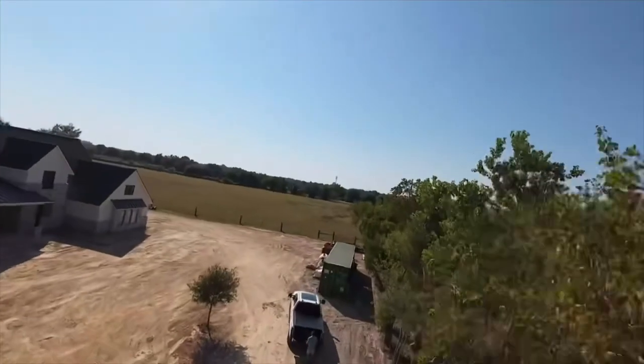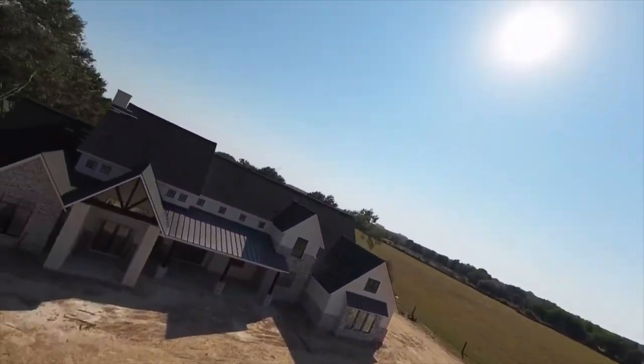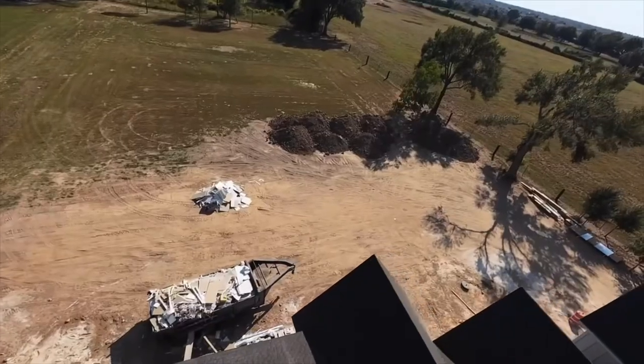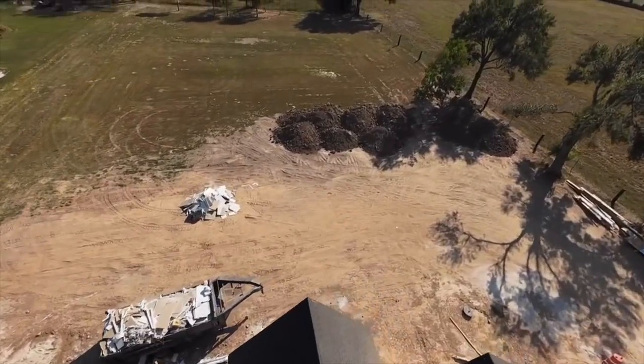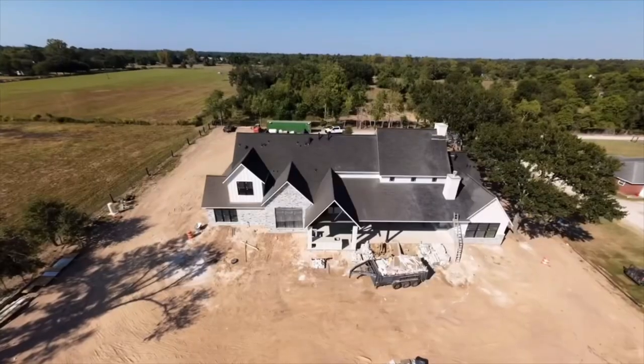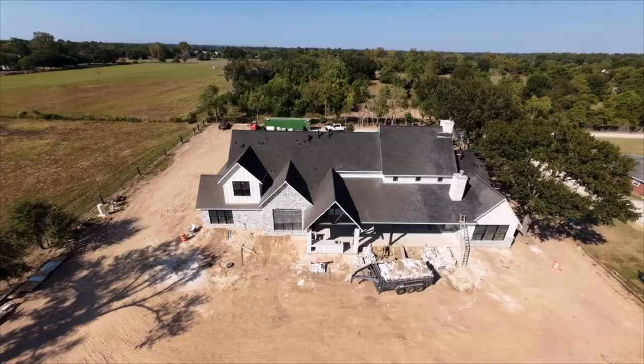1.9 acres of a luxurious oasis nestled in the heart of Cypress, Texas is 18829 Cypress Church Road. This masterpiece invites you to experience the elegant style and superior craftsmanship of an Expression Custom Home.